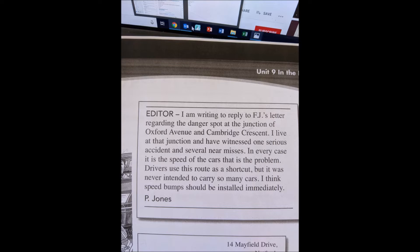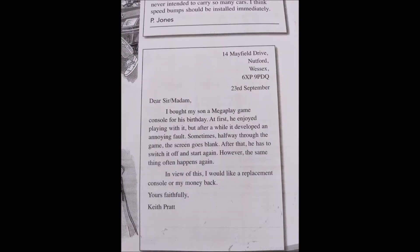I live at that junction and have witnessed one serious accident and several near misses. In every case it is the speed of the cars that is the problem. Drivers use this route as a shortcut, but it was never intended to carry so many cars. I think speed bumps should be installed immediately. P. Jones, 14 Mayfield Drive, Nutford, Wessex.